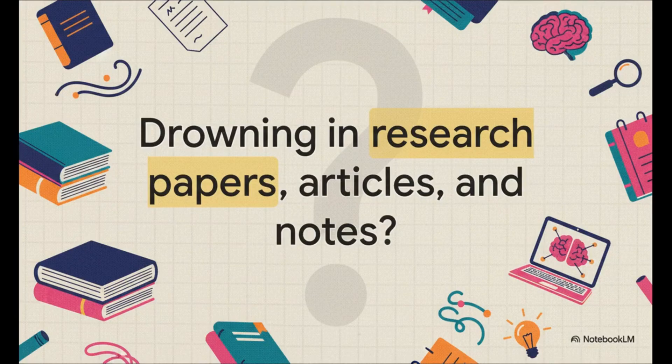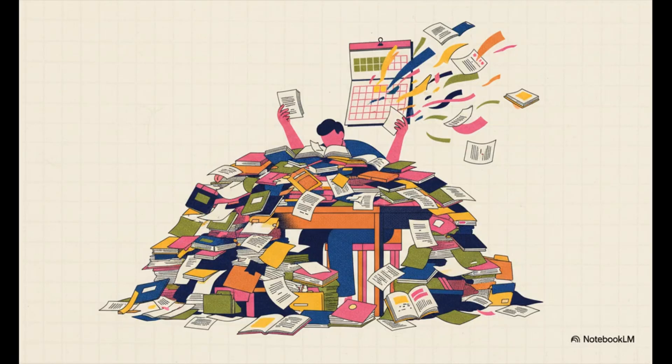You know that feeling — we've all been there. It doesn't matter if you're a student, a researcher, or a writer. You've got this absolute mountain of documents and just trying to make sense of it all feels completely overwhelming. Think about the old way of doing things: tackling a 50-paper literature review was a monumental task. You'd have to open them up one by one, reading, highlighting, trying to manually piece it all together in your head. It's such a grind, a process that could easily eat up weeks, if not months.